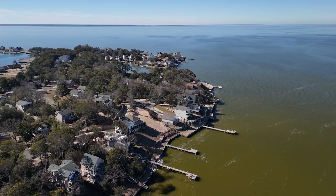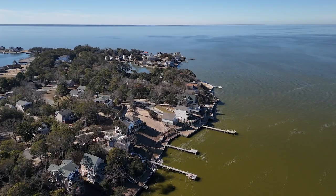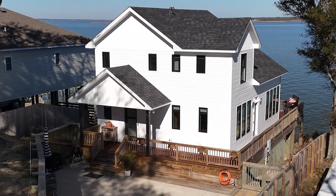Soundfront Jewel is more than a home. It's a testament to refined living where luxury, comfort, and natural beauty coexist harmoniously. Welcome home to Soundfront Jewel.